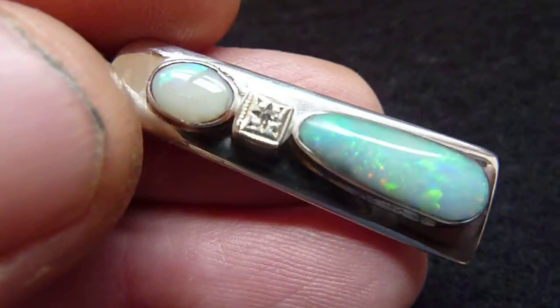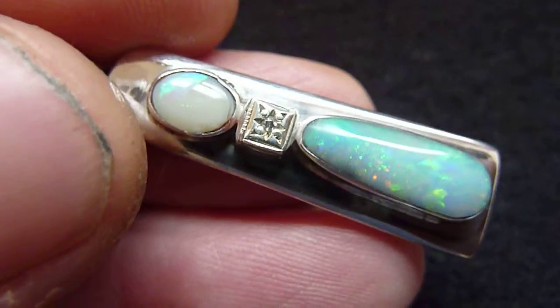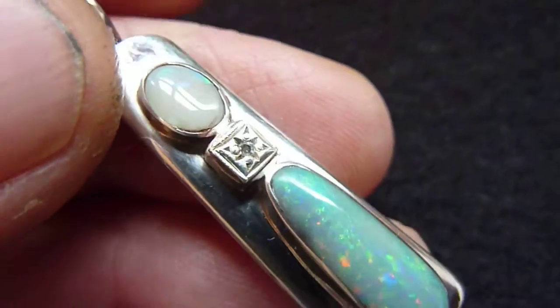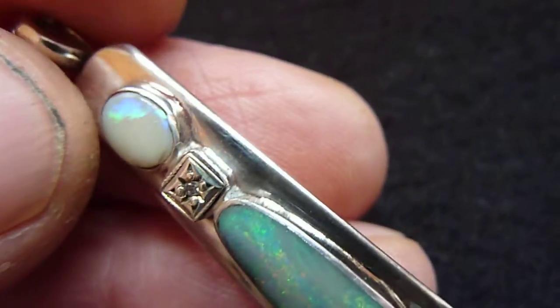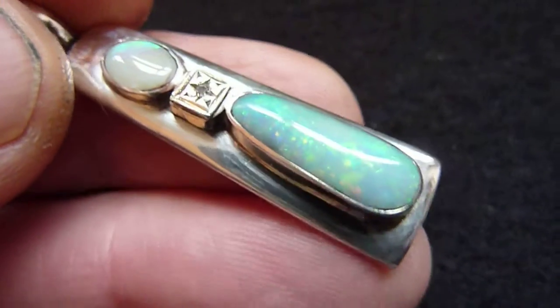In the centre is a 1mm set diamond, the setting possibly white gold but certainly at least silver. And the top stone is a grey opal from Lightning Ridge, a little bit over a carat, again with rolling flashes of blue, green and turquoise across its surface.